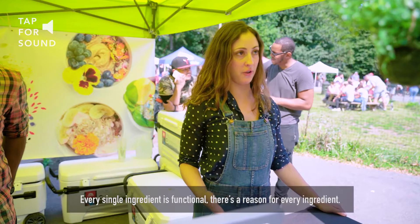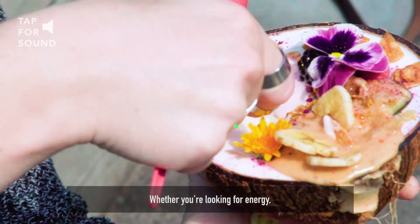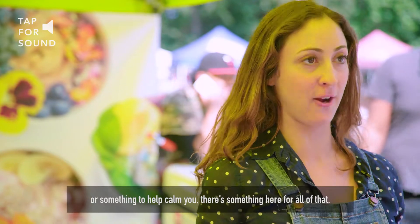Every single ingredient is functional. There's a reason for every ingredient — raw coconut cream, coconut water, coconut oil. Whether you're looking for energy, something to help your digestion, something that's great for your skin, or something to help calm you, there's something here for all of that.